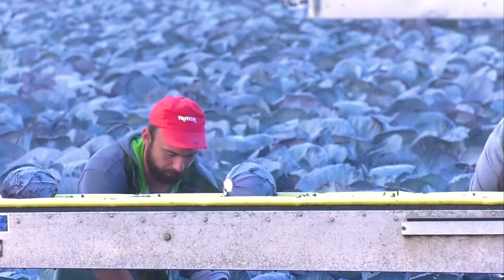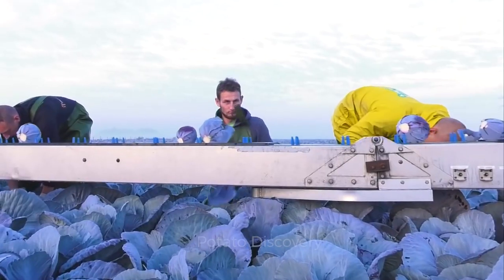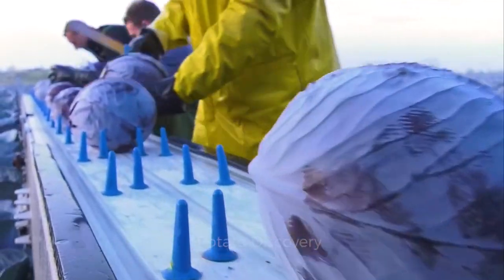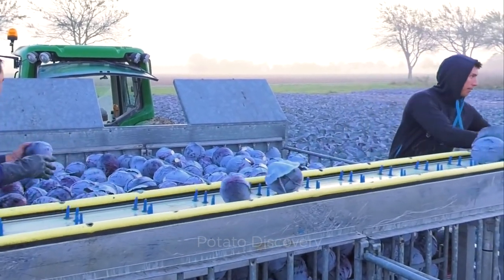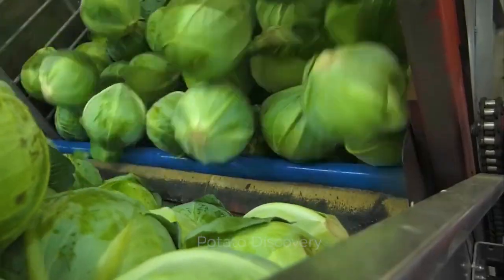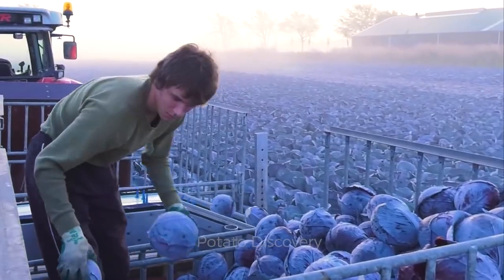This is what is happening in the cabbage field in the Netherlands on several farms. Cabbage in the Netherlands is also manually harvested with dozens of workers. Thousands of cabbages will be cut and transferred into containers with this conveyor system. The end of September to November every year is when thousands of laborers flock to cabbage farms in the Netherlands to work.